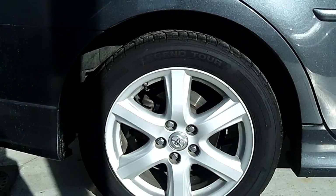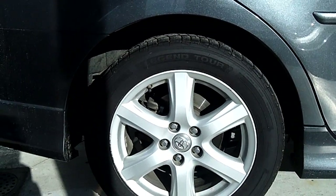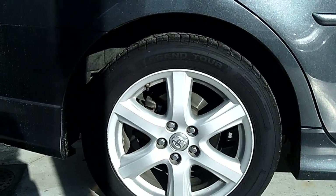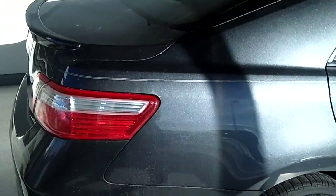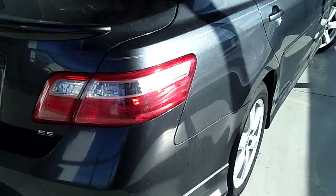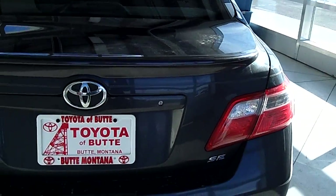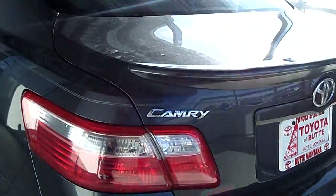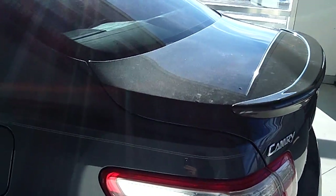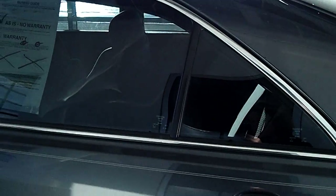The wheelbase is about 110 inches and it has about 5.5 inches of ground clearance. It is a four-wheel anti-lock brake system, and this Camry has a 3.5 liter engine.